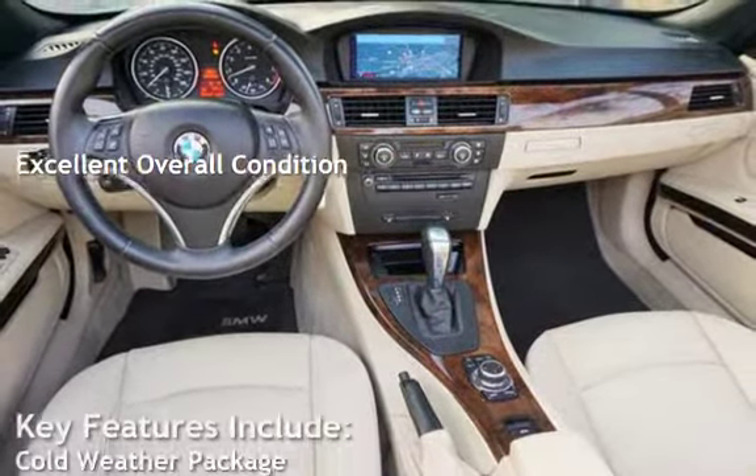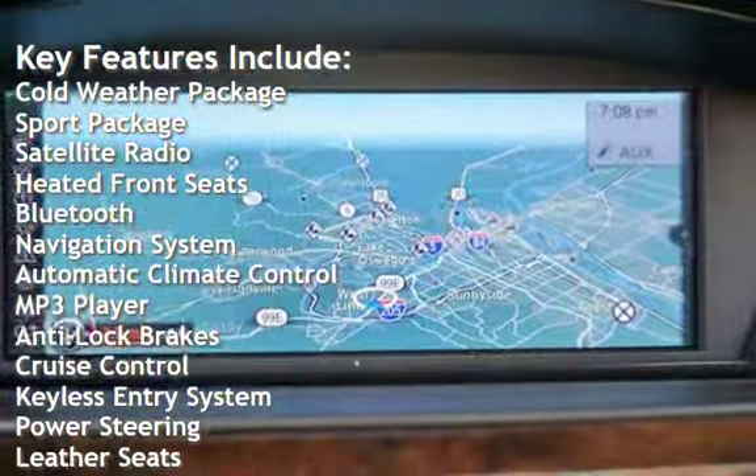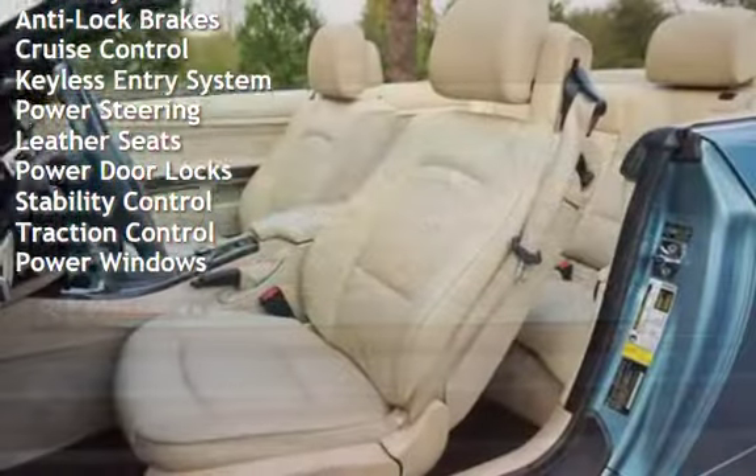Key features include: cold weather package, sport package, satellite radio, heated front seats, Bluetooth, navigation system, automatic climate control, MP3 player, anti-lock brakes, and cruise control.